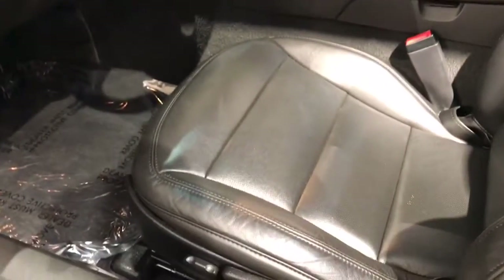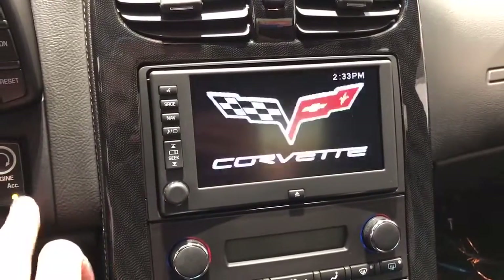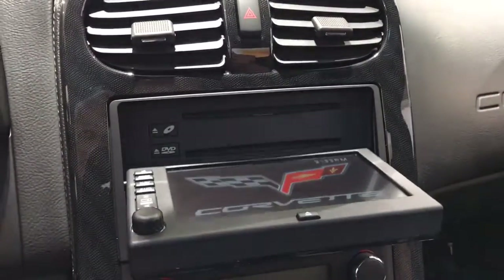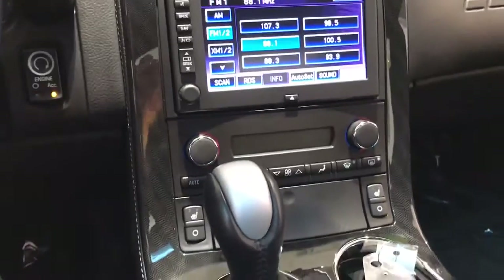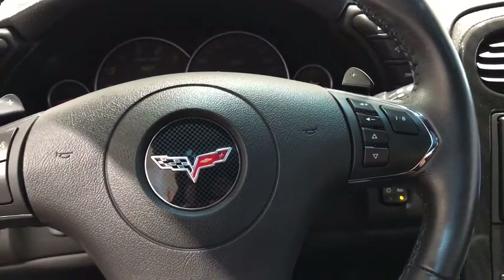Take a look inside here. You do have the Bose sound system, power driver seat, and touch screen radio. I won't start it up here because we're in the showroom, but I'm just going to show you the radio real fast. There is navigation built in. So, heated seats, armrest set up here, the removable see-through top. You have your Bluetooth and radio controls on the left-hand side, and on the right-hand side you have your radio controls.